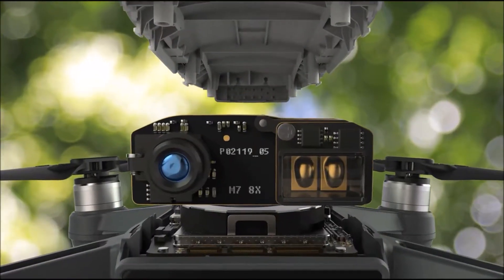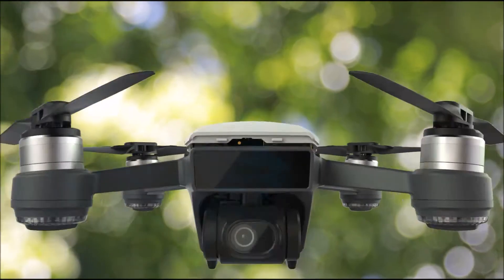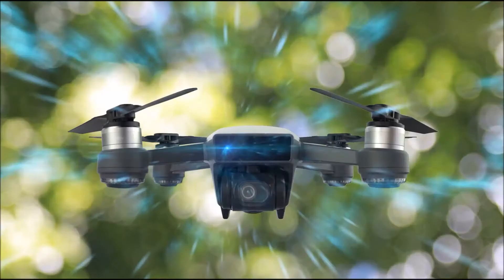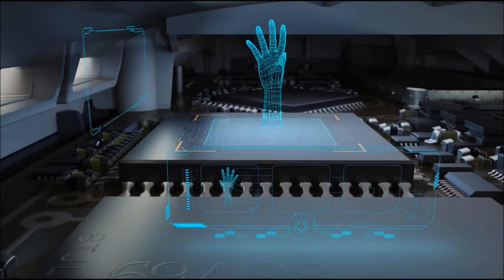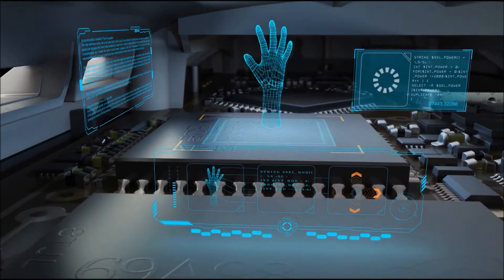Palm Control relies on a 3D sensing module embedded in the front of the aircraft's body. This module emits infrared light of a distinct wavelength, then receives reflected rays. With an algorithm that compares emission and reflection phases of the infrared light, the module can create a 3D model of the palm, then interprets the palm's movements and behavior into several commands.